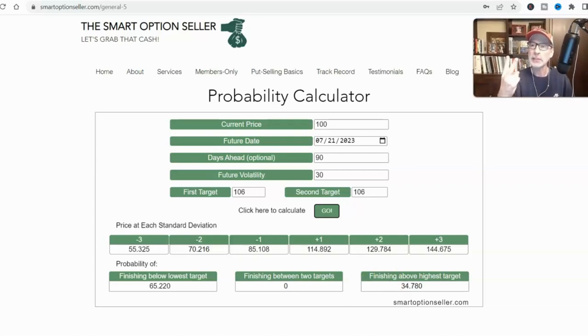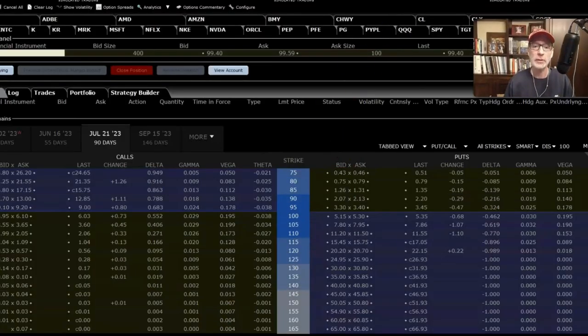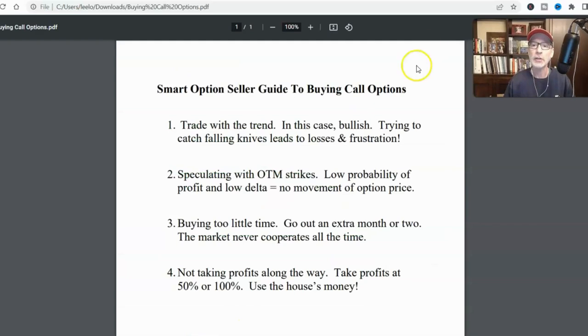So number two is picking the correct strike price. Number one was going with the trend. Let's go back to our cheat sheet and talk about what the next item is. Number three: buying too little time. Most people think they know where the stock's going to go very quickly — they have a hunch.